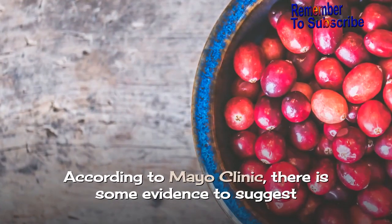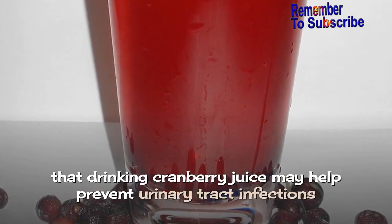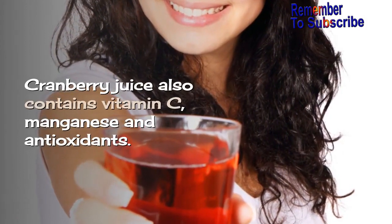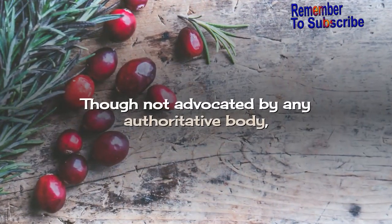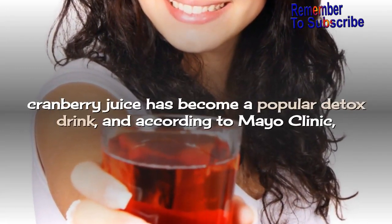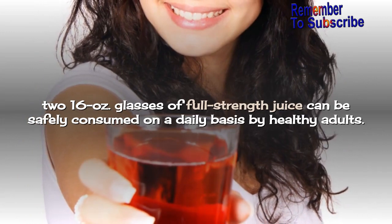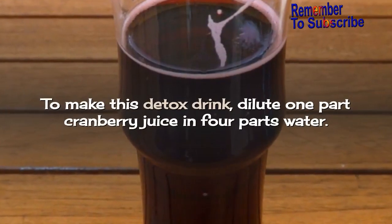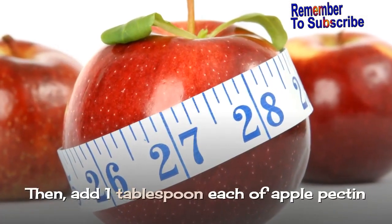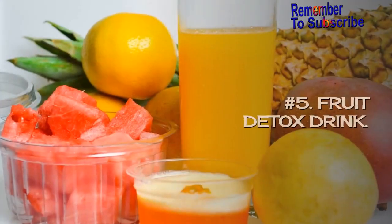Number 4: Fresh Cranberry Juice. According to Mayo Clinic, there is some evidence to suggest that drinking cranberry juice may help prevent urinary tract infections and ulcers in healthy individuals. Cranberry juice also contains vitamin C, manganese, and antioxidants. Though not advocated by any authoritative body, cranberry juice has become a popular detox drink, and according to Mayo Clinic, two 16-ounce glasses of full-strength juice can be safely consumed on a daily basis by healthy adults. To make this detox drink, dilute 1 part cranberry juice in 4 parts water, then add 1 tablespoon each of apple pectin and psyllium fiber to stimulate gentle intestinal elimination.